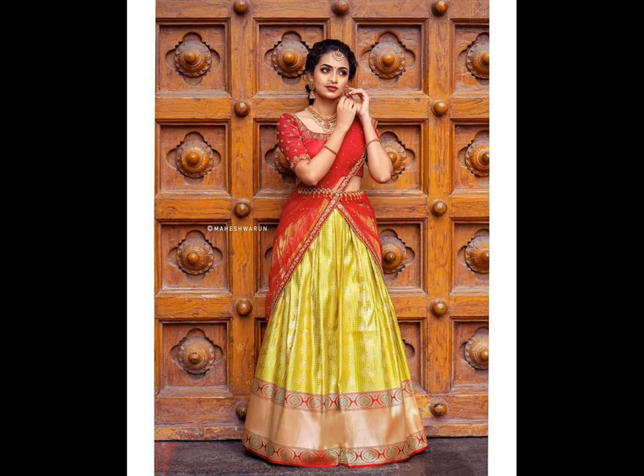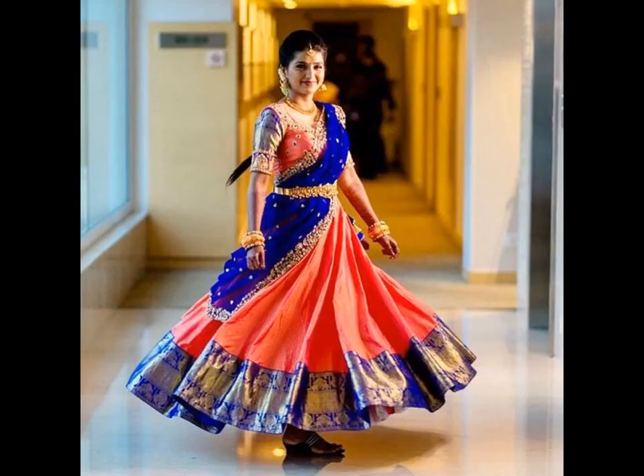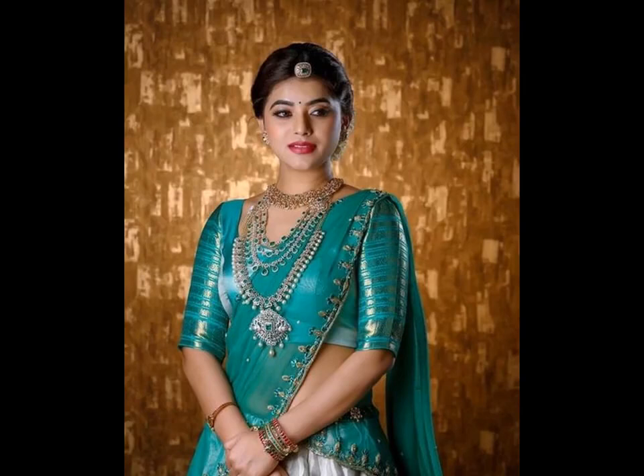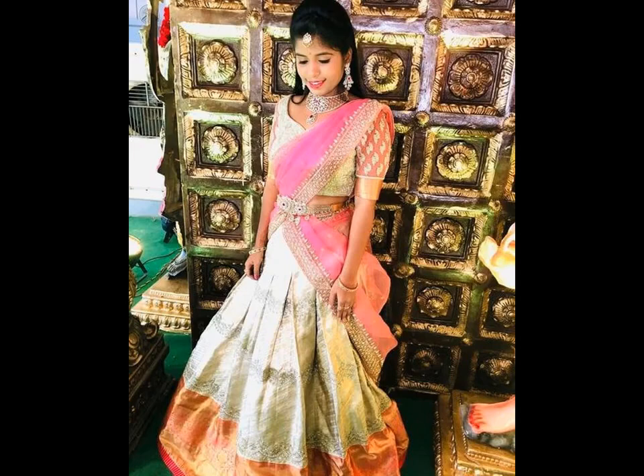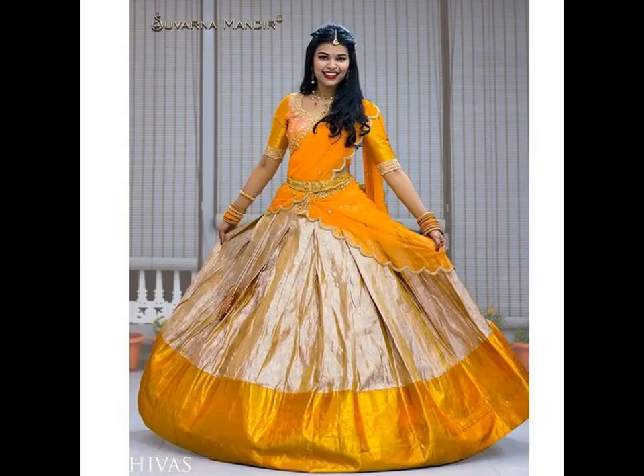Mostly in South Indian wedding and engagement functions, brides prefer wearing half-sarees. Silk half-saree images are among the most searched images on the internet. Brides have a craze for this wedding outfit and they want the best for themselves, and that's the reason they keep on searching for bridal half-saree images latest over the internet.